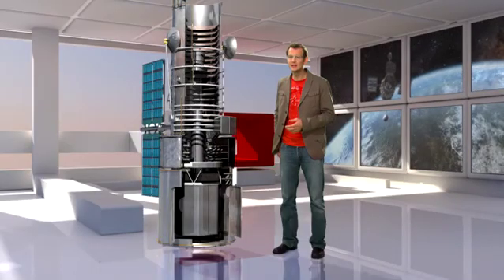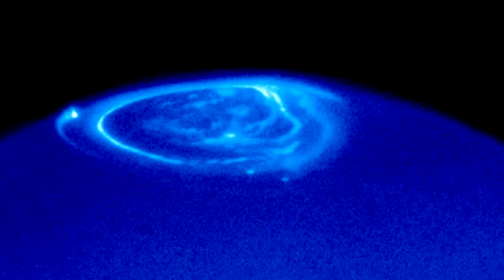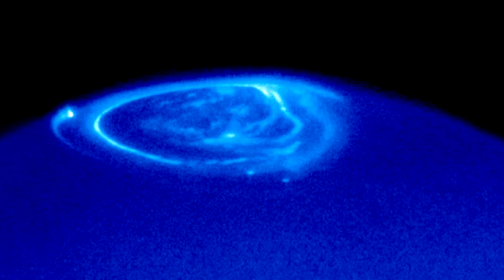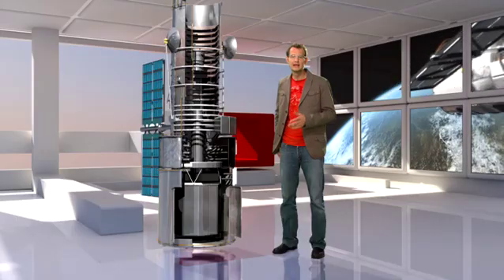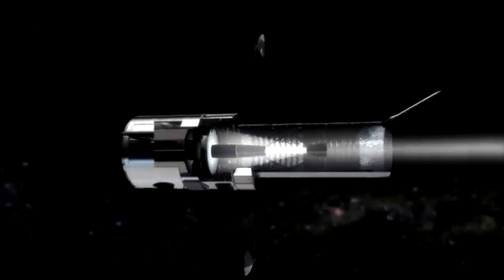What's more, Hubble can see ultraviolet and near-infrared light. This light just cannot be seen by ground-based telescopes because it is blocked by the atmosphere. Cameras and spectrographs, some as big as a telephone booth, dissect and register the light from distant cosmic shores.